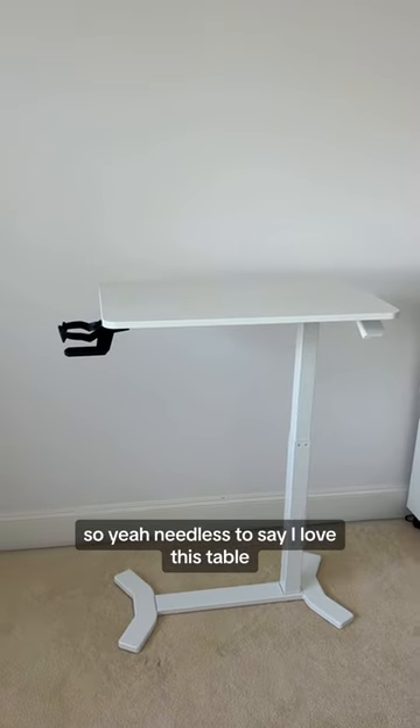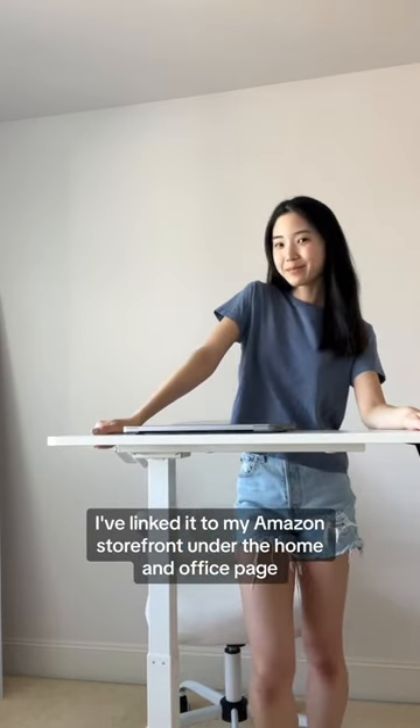Needless to say, I love this table. Highly recommend. I've linked it on my Amazon storefront under the home and office page.